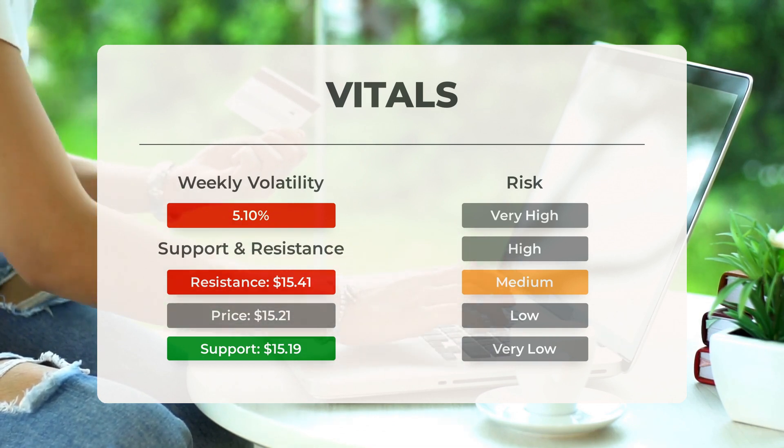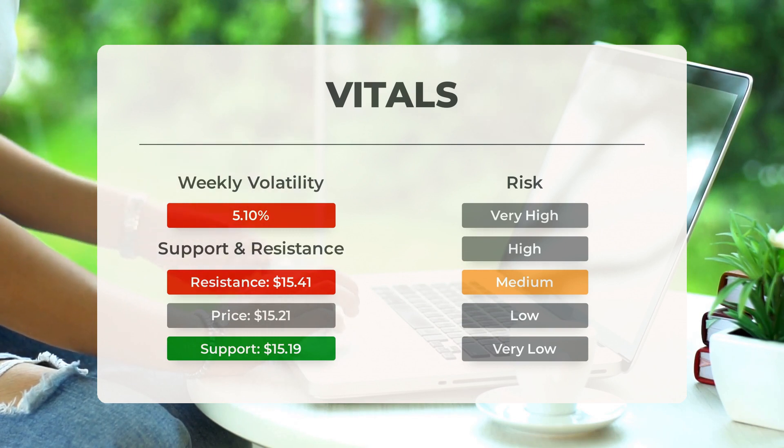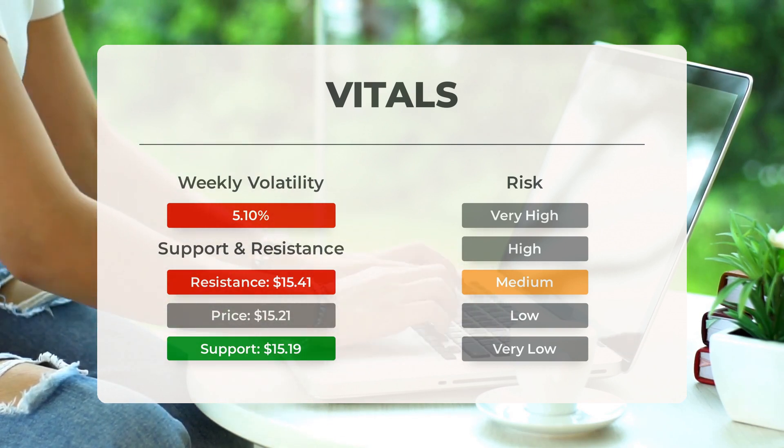During the last day, the stock moved $0.95 between high and low, or 6.65%. For the last week, the stock has had daily average volatility of 5.1%.